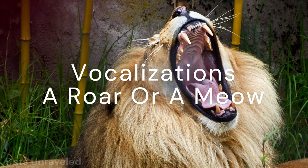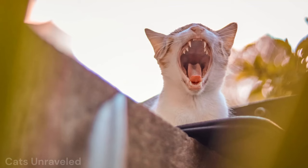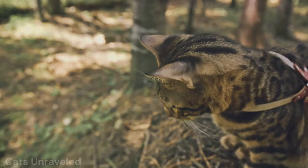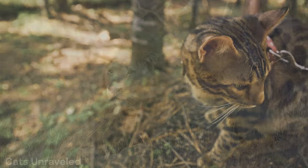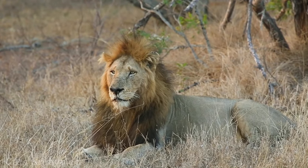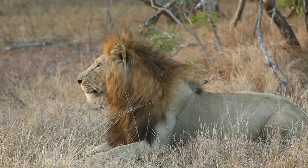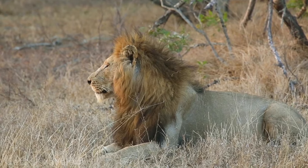A lion's roar or your house cat's meow — what's the difference, really? Let's delve into the feline symphony. Both big cats and our lovable domestic felines communicate through a variety of vocalizations. The roar of a lion is their trademark call. It's not just for show — it's a powerful tool used for communication across the vast savannah. It can signal dominance, call for a mate, or even warn off intruders. Quite the multi-purpose tool.